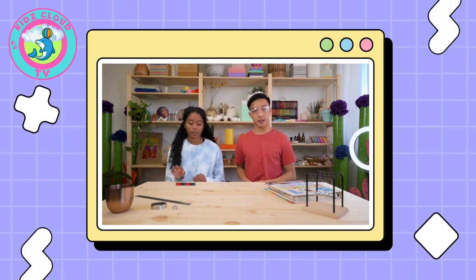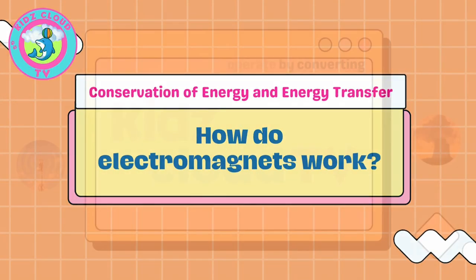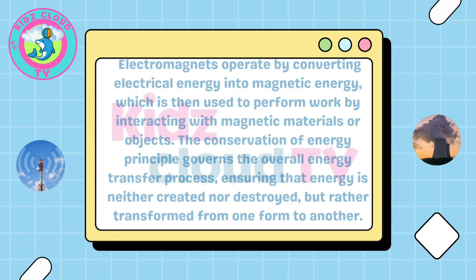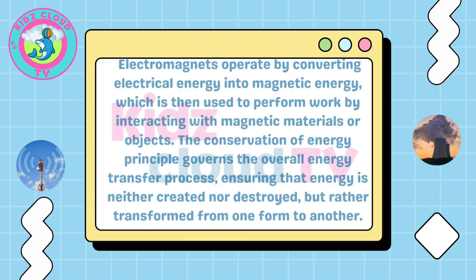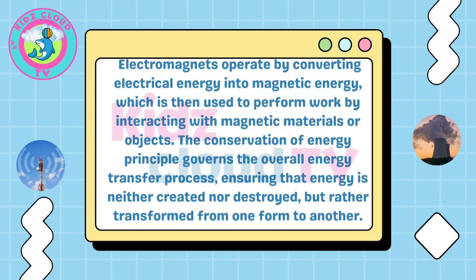Conservation of energy and energy transfer. How do electromagnets work? Electromagnets operate by converting electrical energy into magnetic energy, which is then used to perform work by interacting with magnetic materials or objects. The conservation of energy principle governs the overall energy transfer process, ensuring that energy is neither created nor destroyed, but rather transformed from one form to another.